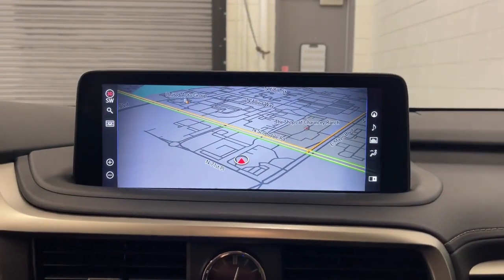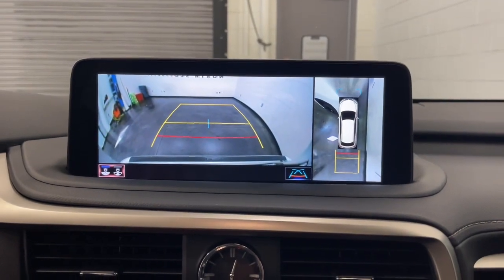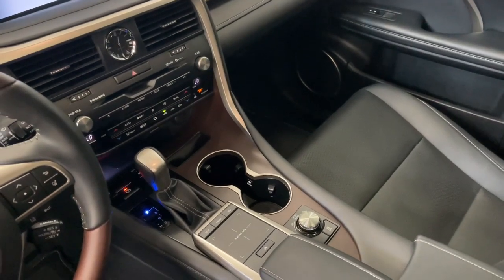Apple CarPlay and/or Android Auto, Navigation System, Keyless Entry, Moonroof, Power Passenger Seat, Woodgrain Interior Trim.